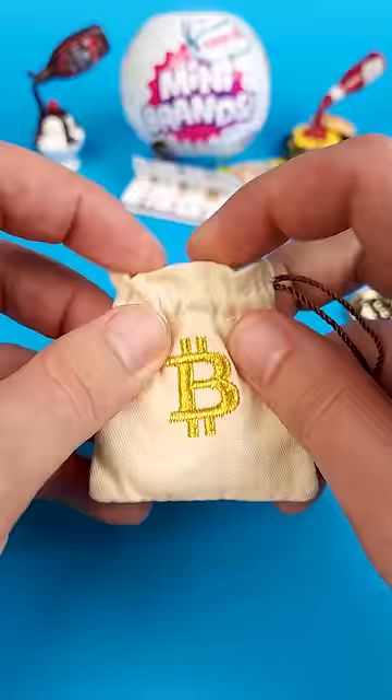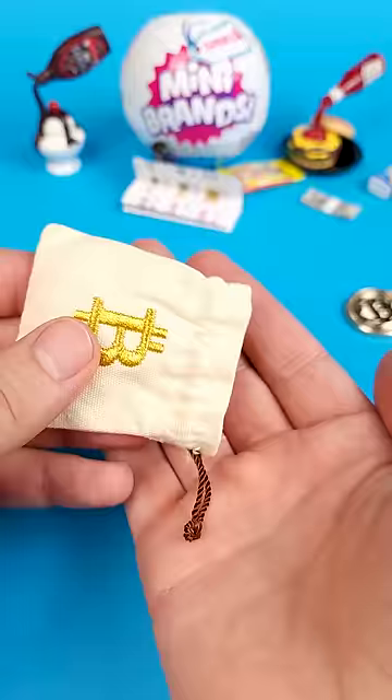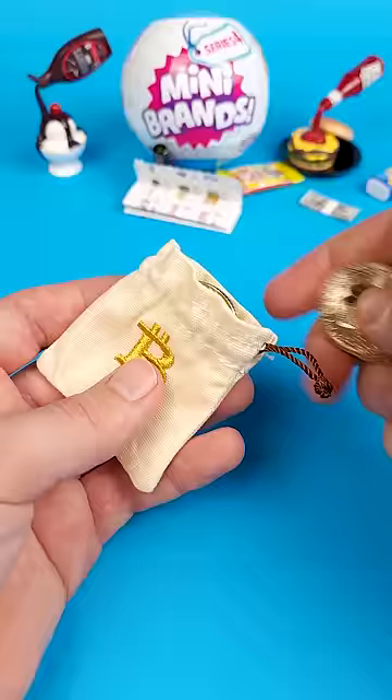But let me tell you something — it does exist and I have it right here. It is the most rare common miniature in this series, and I'm pretty sure the company did this on purpose to keep us hoping that one day we'll find it and complete our collection.